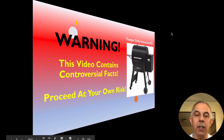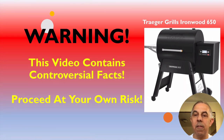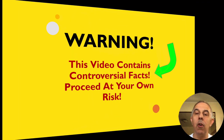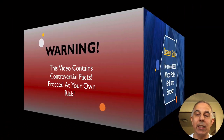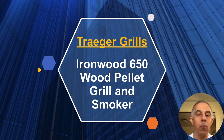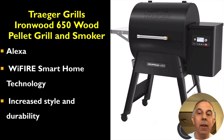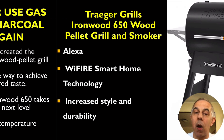Warning, this video contains controversial facts. This Traeger grill — proceed at your own risk. The IronWood 650 Wood Pellet Grill and Smoker. Watch out, Alexa is listening. It's a Wi-Fi smart device.